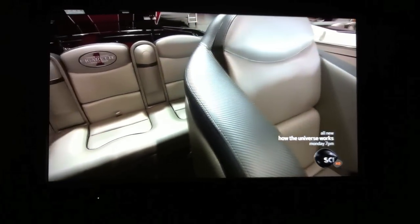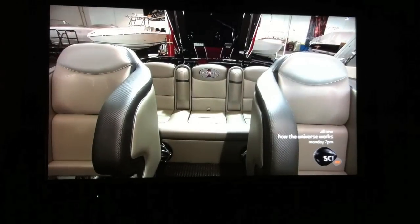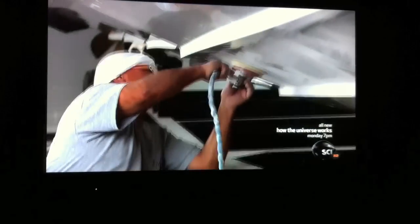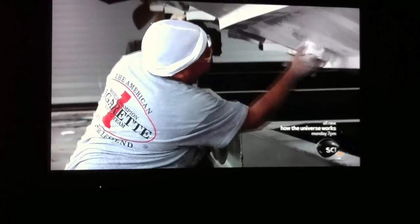Having a million-dollar boat is no good if it doesn't have looks to match. To create something fit for a president, everything from steering wheels to seats is hand-crafted and hand-stitched. When buffed up, the boat is as slippery as butter, but to reach its top speed it needs to do more than cut through the water like a knife.